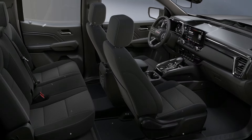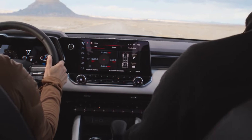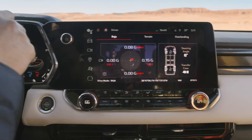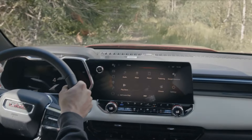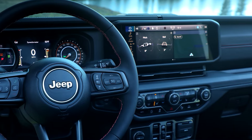Furthermore, you don't even get leather seats as standard, nor do you get a fully digital display. You have to pay a premium for that, which is a running theme with the Canyon. You have to pay extra if you expect a luxurious experience — that's a bit much, because it already costs a lot more than its rivals.